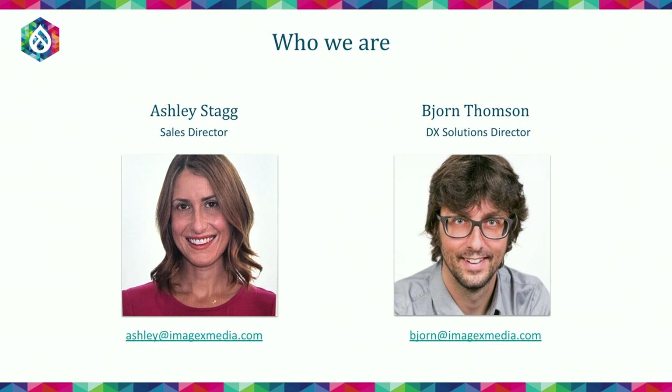My name is Bjorn Thompson. I'm a Digital Experience Solutions Director at ImageX. I've been working in Drupal for about 15 years as a developer, as a UX designer, and more recently I've been with the business development group at ImageX. We respond to a variety of business opportunities and probably respond to about 50 or 60 RFPs per year. Over the past five years we've developed some best practices and ideas on how you can prepare for an RFP, write an effective RFP to find the right vendor, and make the process less painful and more efficient.